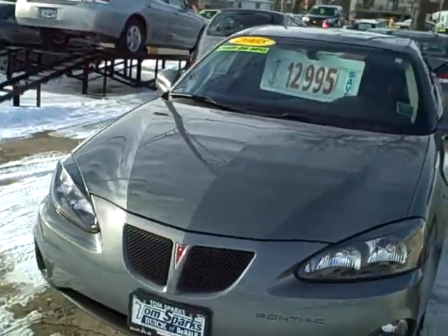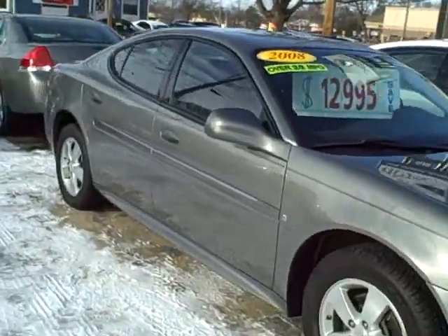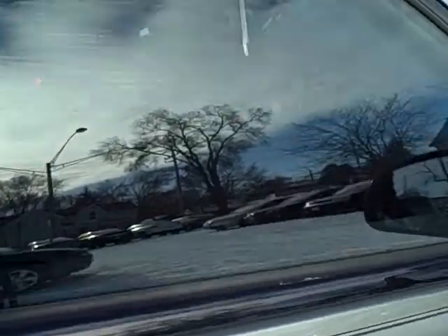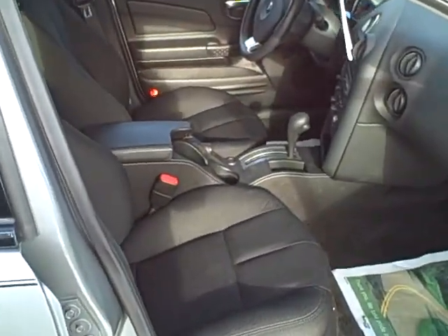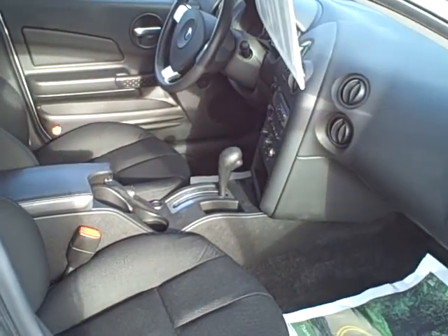Now I know what you're saying — sure Tim, that's a great price, but it's probably got a lot of miles, like 30,000 or 40,000 miles. Not on this one. 22,000 miles with the ebony cloth interior, power windows, locks, tilt, cruise, CD player.